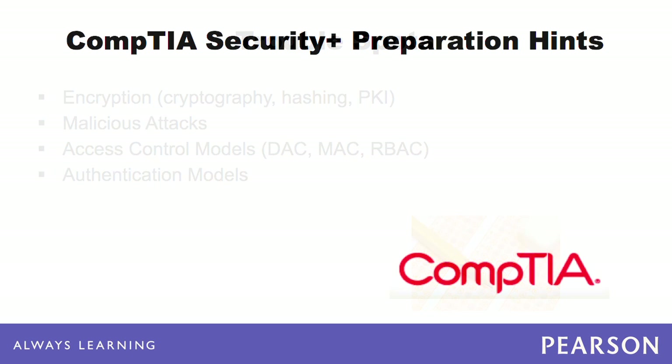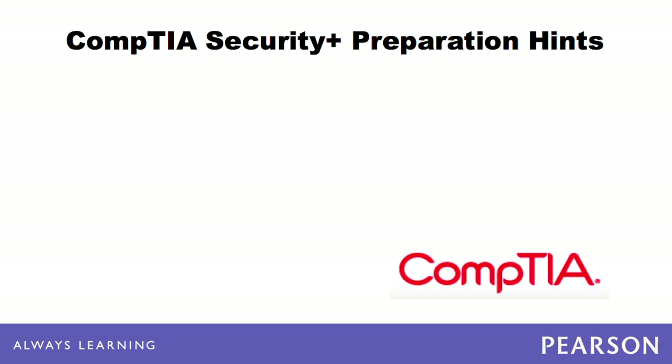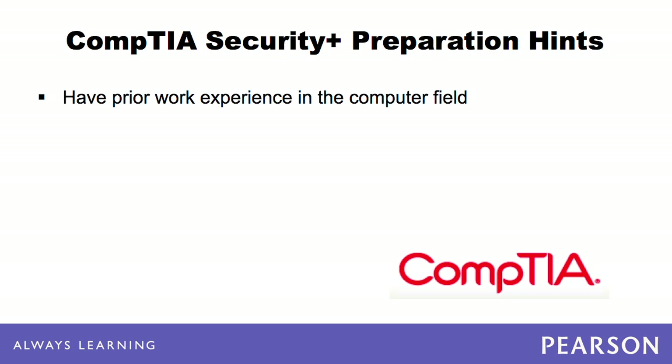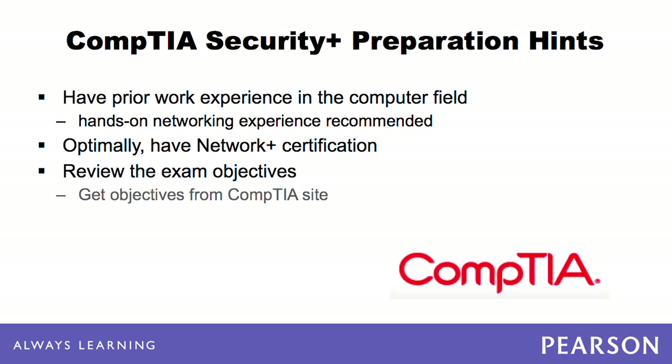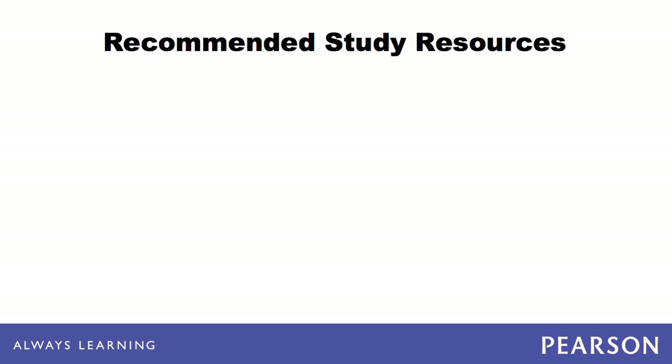If you wish to take the Security Plus exam, you should have prior work experience in the computer field, including some hands-on networking experience. Optimally, you will already have achieved your CompTIA Network Plus certification. Be sure to review the exam objectives available at the CompTIA website. These detailed objectives not only will list the various topics that may be covered, but also will identify the grading weight of each domain.